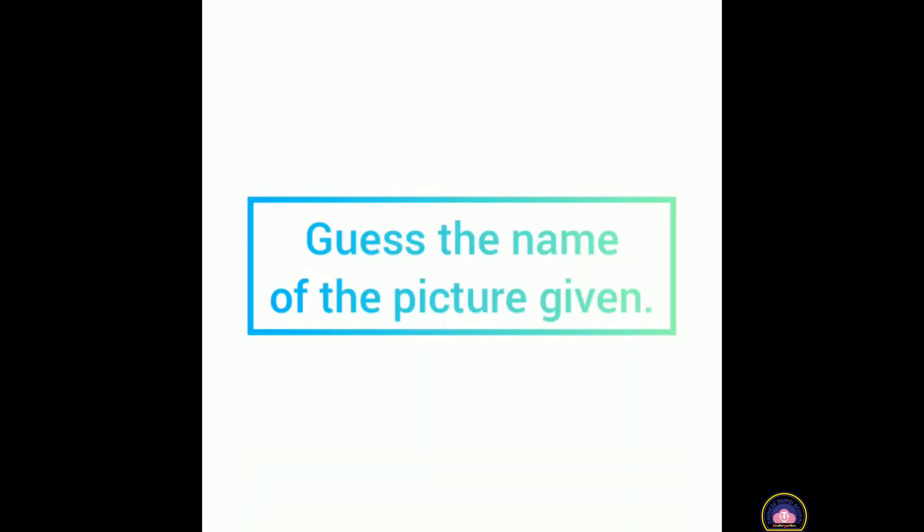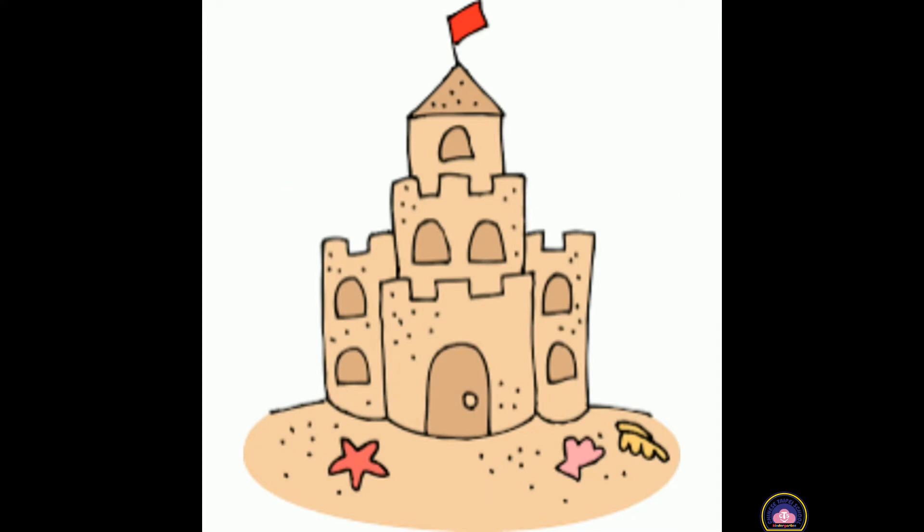Dear children, now teacher Pritiba will show you the pictures. You have to say out the name of the picture given. Shall we start now? Children, do you know what is this? Can you remember?